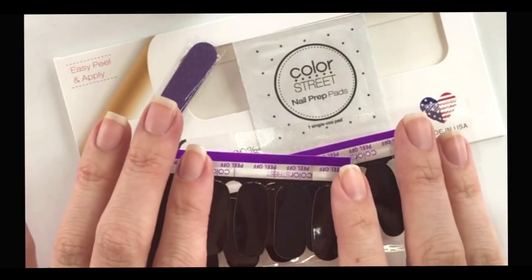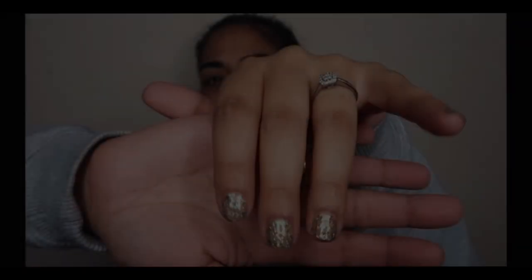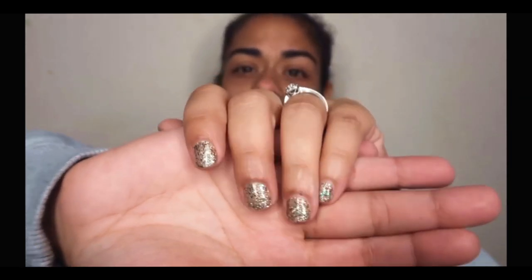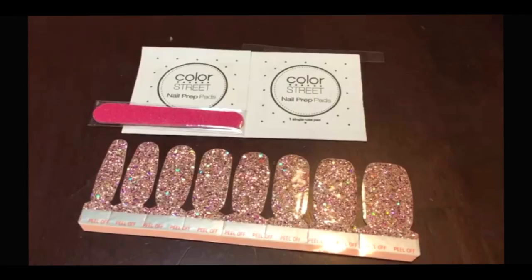Today I'm going to be showing you some tips and tricks for applying those solid nail strips. These nail polishes are so pretty. I put this color on three days now and this is nail polish — you can see no chip. I wanted to show you today just how easy it is to apply Color Street nail strips.